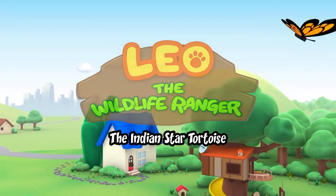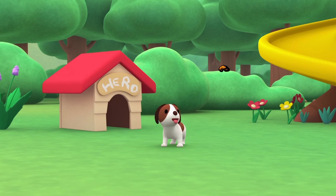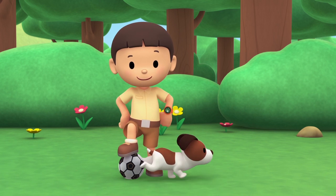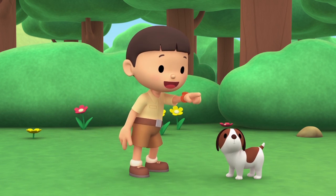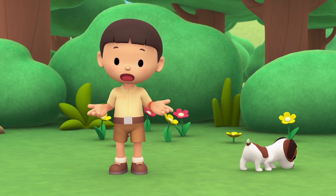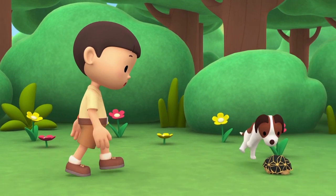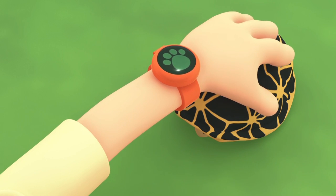The Indian star tortoise. Hi everybody! My name is Leo — I am a junior ranger and this is my puppy, Hero. Let's play soccer, Hero. Get the ball! Hey, where could it be? I saw the ball going in this direction. Did you find it, Hero? Hey, that's not my football — it's hard and smooth. It looks like a turtle.